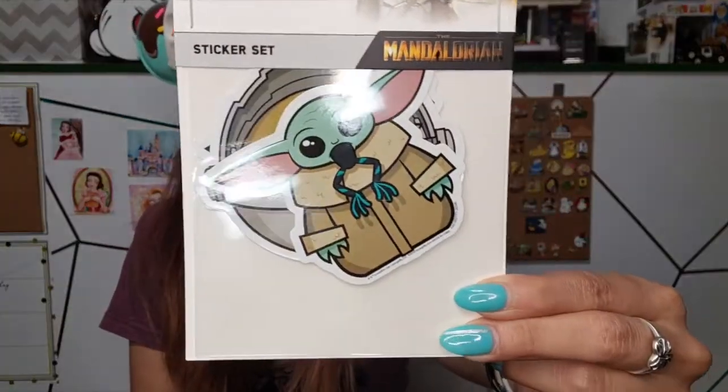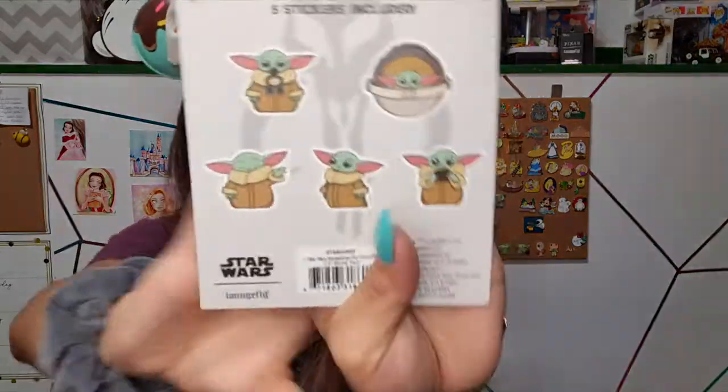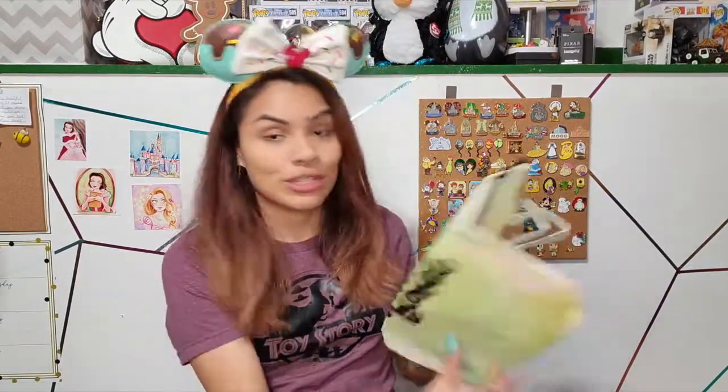On to the next thing — this other item I also put on my wish list because I like stickers and I also like The Mandalorian. We have a sticker pack of none other than The Child, also known as Grogu. If you haven't watched The Mandalorian, you have to go watch it — it's a super great show with two seasons. If you're a Star Wars fan or even if you're not, I think you might like this show. The stickers on the back are super cute and I can't wait to use some and decorate my laptop case.